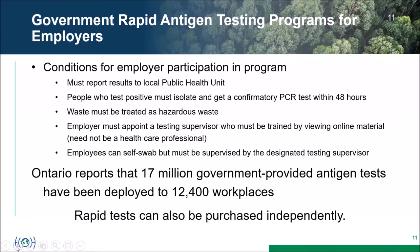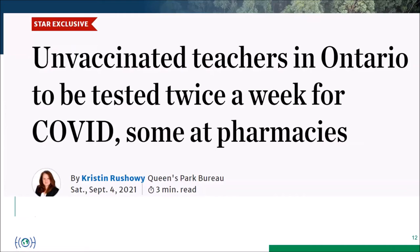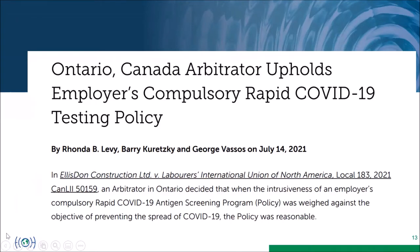Ontario reports 17 million government-provided antigen tests deployed to 12,400 workplaces. Anecdotal information suggests the program is successfully catching infections. Rapid tests can also be purchased independently with no conditions attached. Recent headlines include policies requiring unvaccinated teachers to be tested twice a week at pharmacies, with the province arranging free tests for those covered by the policy. An arbitrator has also upheld that employers may require employees to undergo testing, ruling in favor of the company over a union challenge.